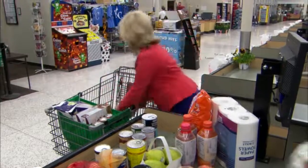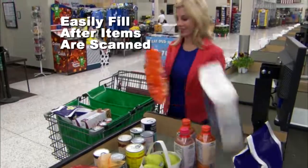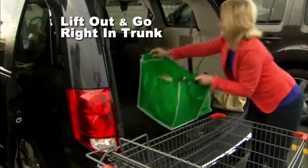You'll start loving your Grab Bag the minute you reach the checkout aisle. Because it grabs onto your cart and stays open, you can easily fill it after items are scanned. Then when you get to the car, they simply lift out and go right in your trunk.